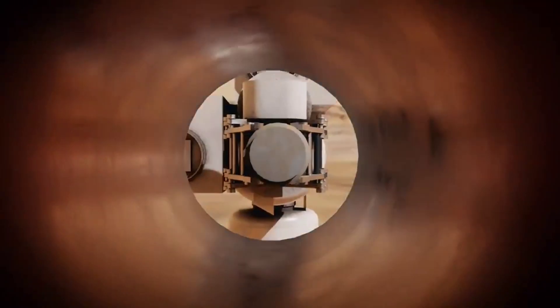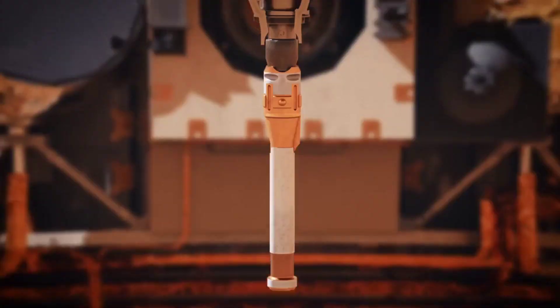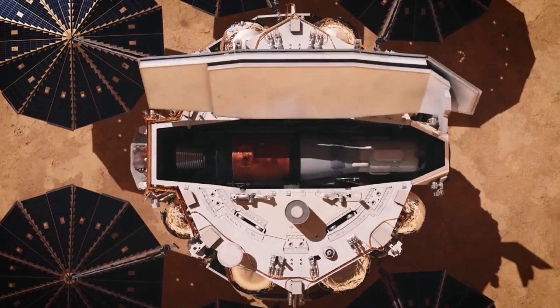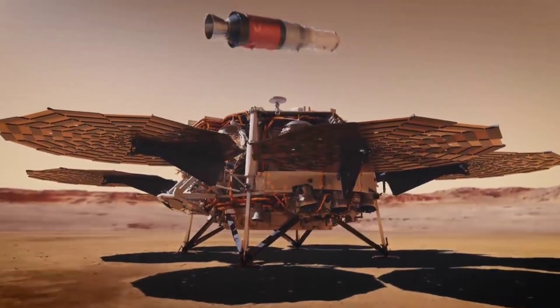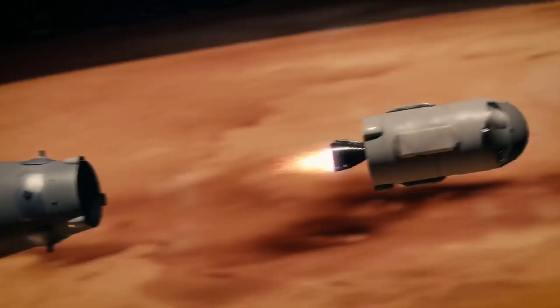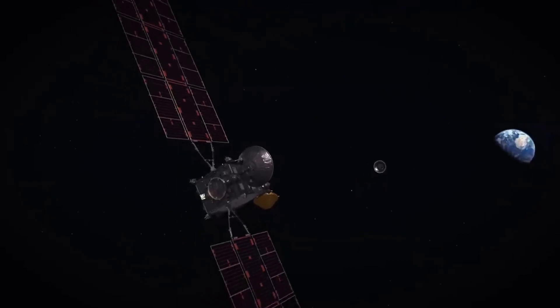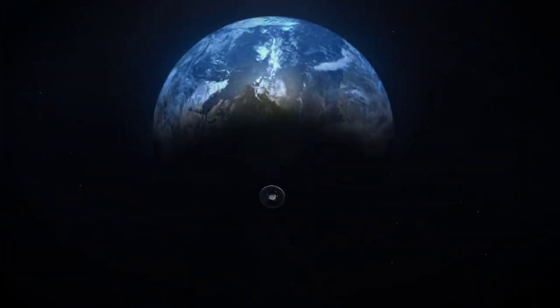One of the most significant aspects of the Perseverance mission is the rover's ability to collect rock and soil samples, which will be brought back to Earth for analysis in the future. The rover uses a drill to collect samples, which are then stored in sealed tubes for safekeeping.